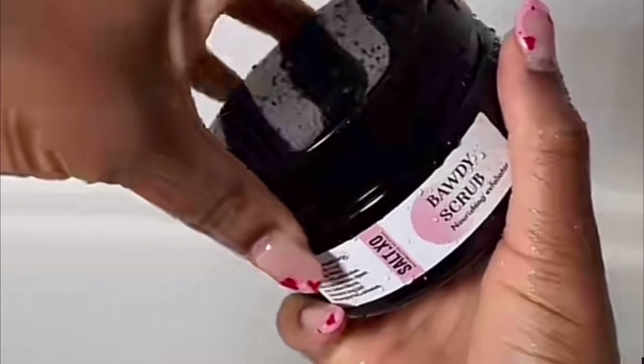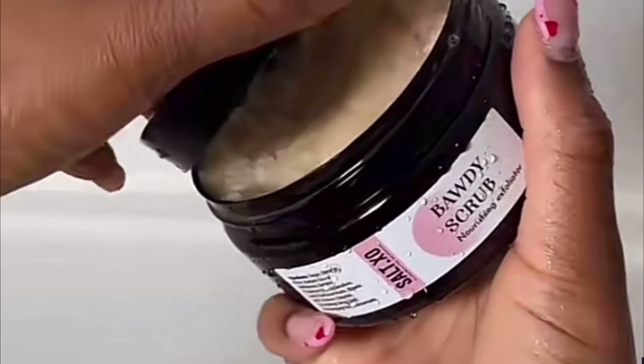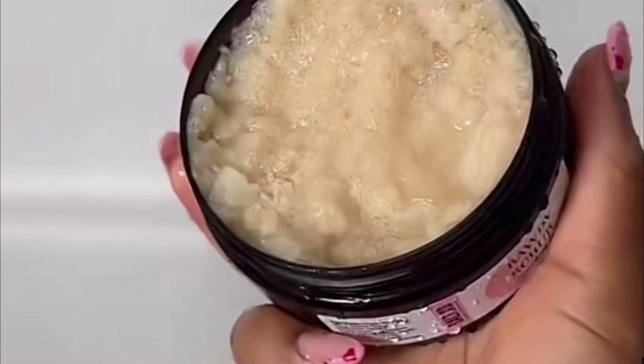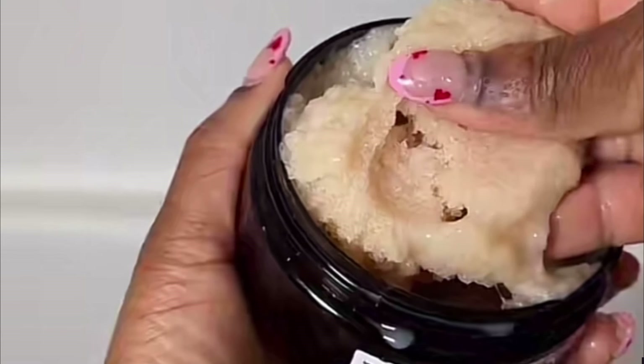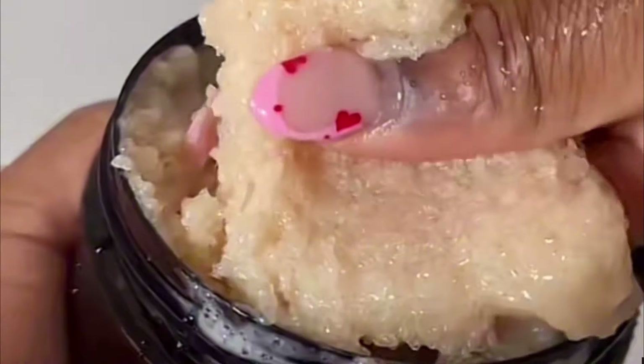If you're a regular, you know that me and this body scrub are like besties. It has moisturizing particles, nourishes your skin, and if you're a person dealing with uneven skin tone or hyperpigmentation, I highly recommend this product. It makes your skin so soft, so glowy, and hydrated — and unlike other scrubs where you come out of the shower with dry skin, this one is not one of them.